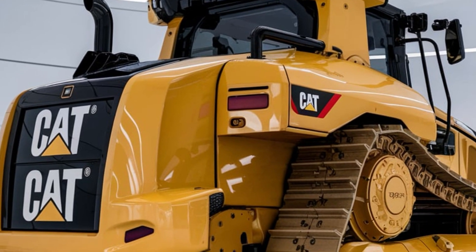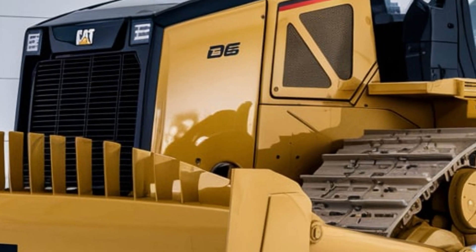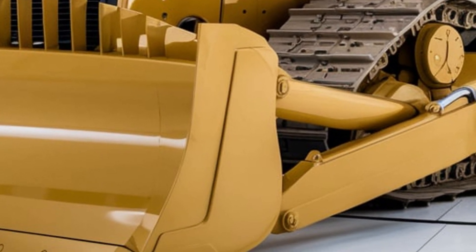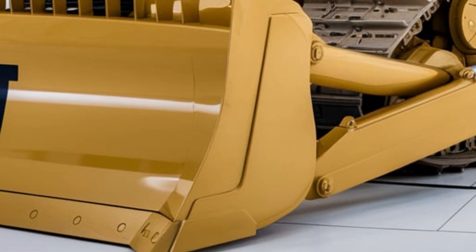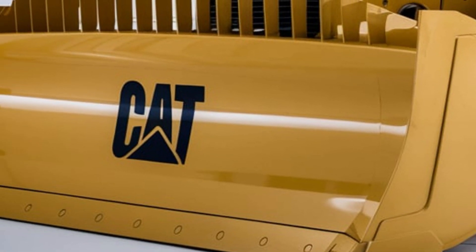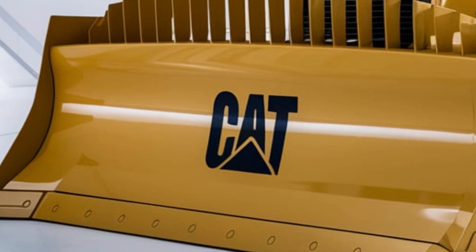No terrain is too tough for the D6. With improved traction control and a robust undercarriage, this dozer can handle slopes and rough terrain with ease. Whether on steep hills or soft ground, the D6 stays stable and efficient, giving operators confidence in any conditions.